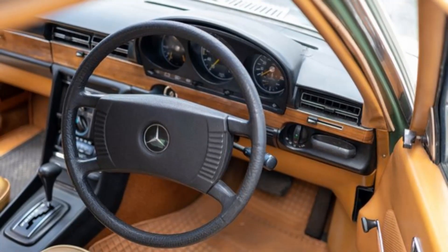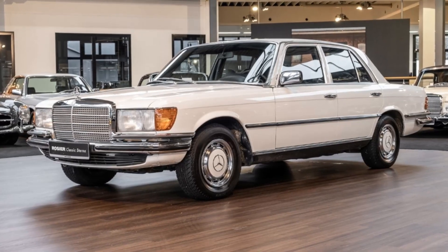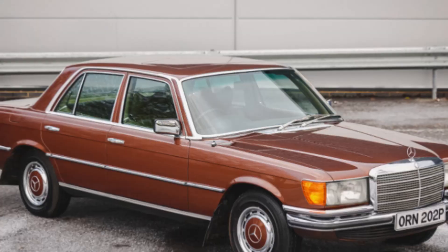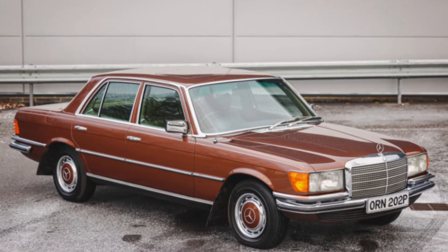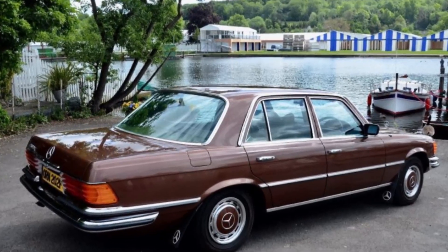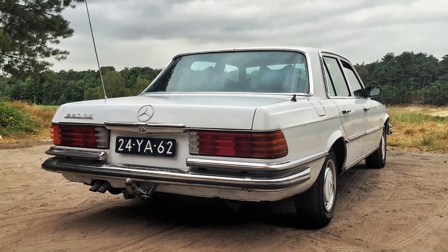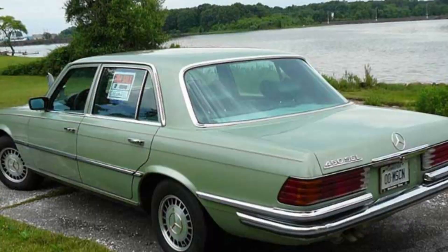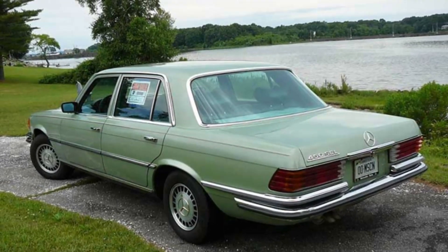While the Mercedes 280 SE from the W116 series is celebrated for its luxury, style, and innovation, like any classic car it has its disadvantages, especially when viewed through a modern lens. First, fuel efficiency: the 280 SE, with its 2.8-liter engine and older technology, is not as fuel efficient as modern cars. Its fuel consumption can be quite high compared to today's more eco-friendly vehicles, which use advanced technology to maximize fuel economy. Second, maintenance costs and parts availability: maintaining a classic Mercedes can be costly. Parts may be harder to find and more expensive than those for newer models, and specialist knowledge is often required for repairs.